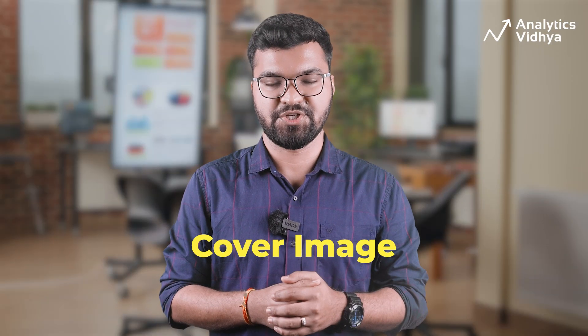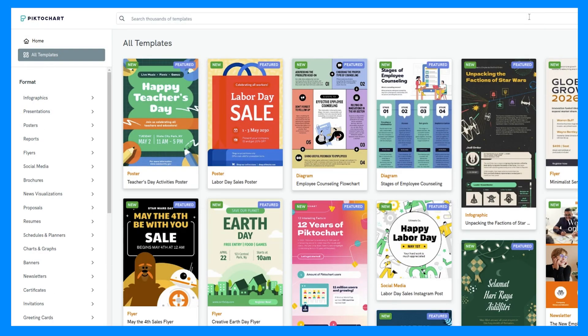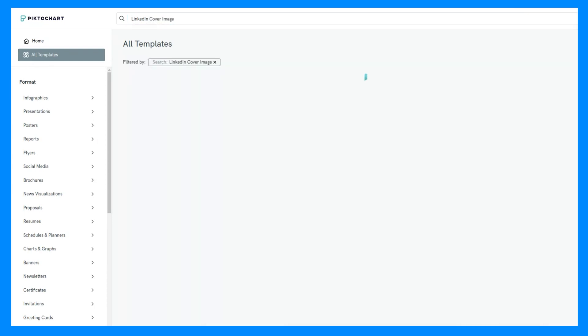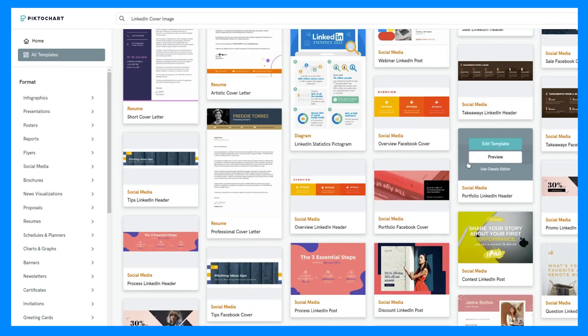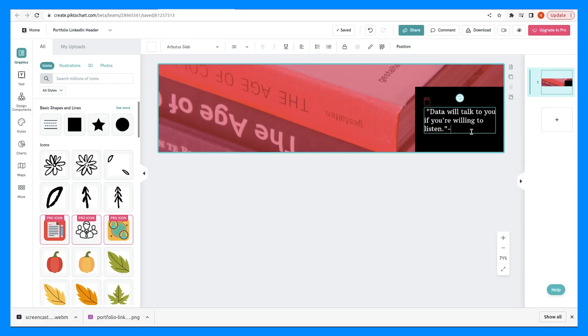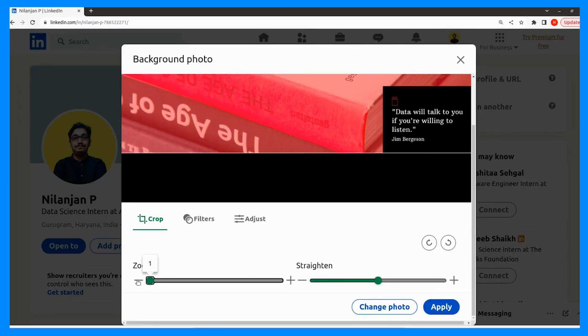Now let's move on to the cover image. A LinkedIn cover image is an excellent opportunity to showcase your personal brand and create a positive first impression on potential connections and employers. The catch is it should align with your professional goals. For this, let's go to pictochart.com and sign up. Once logged in, search with the keyword 'LinkedIn cover image' on the top search bar. Pictochart AI gives you multiple options to choose from. I choose a template that reflects Nilanjan's vibe. Then we edit the template by changing the text, colors, image, and fonts. We can add a positive message — for example, a quotation. And that's how it's done.